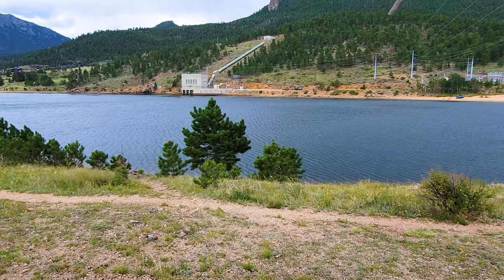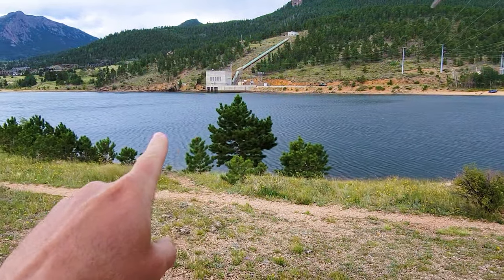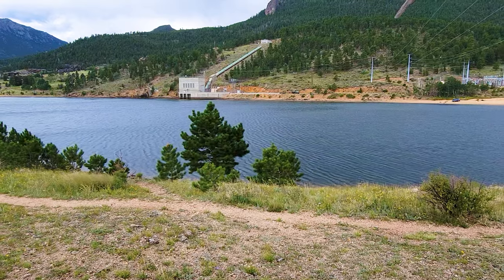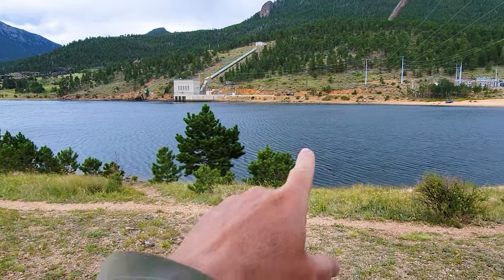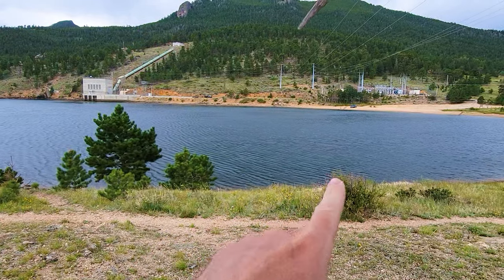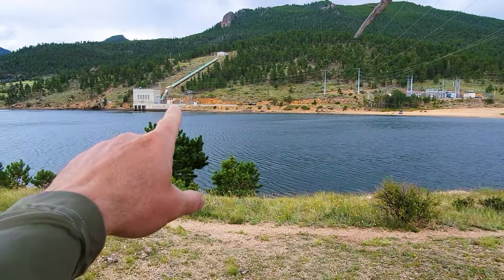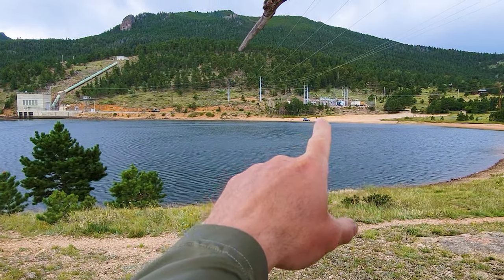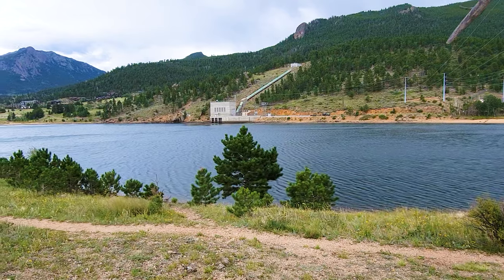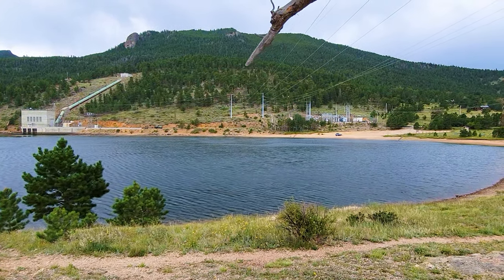This is the location where the water flows down into Mary's Lake from the east portal where we just were. It's held in this lake, and from here it flows down to Lake Estes, which we'll head to next. There's also a little power plant where they use a hydroelectric power system to send electricity to the surrounding area.